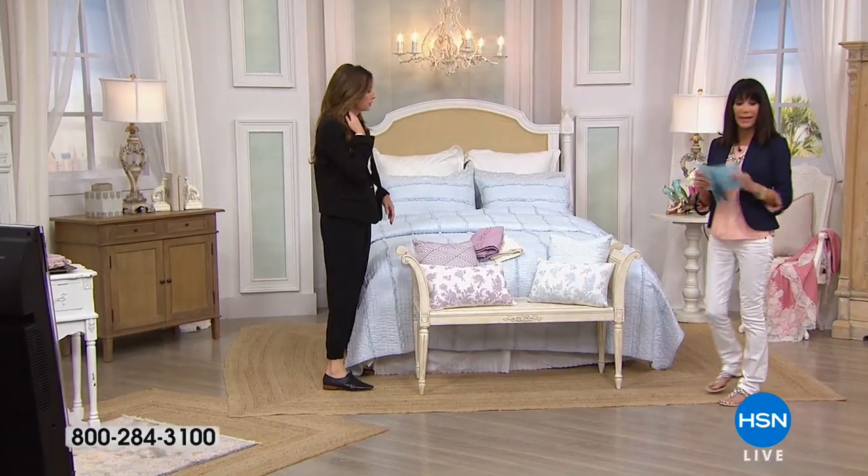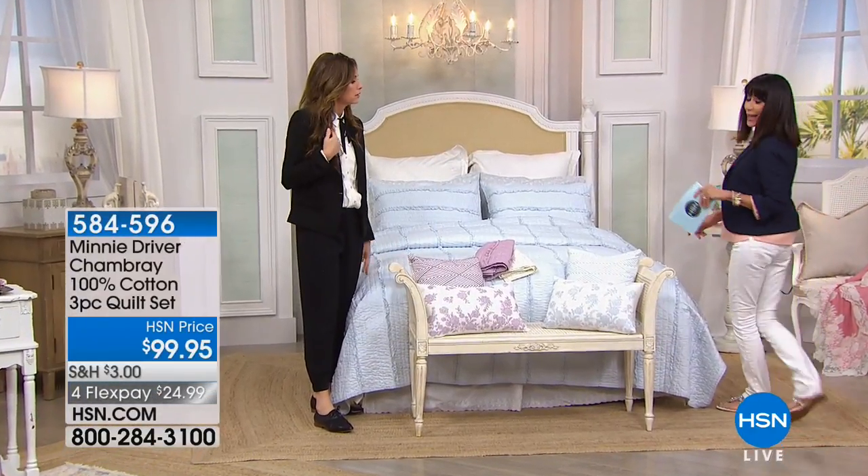Other sizes: twin, full, queen, king, and even the spectacular California king.